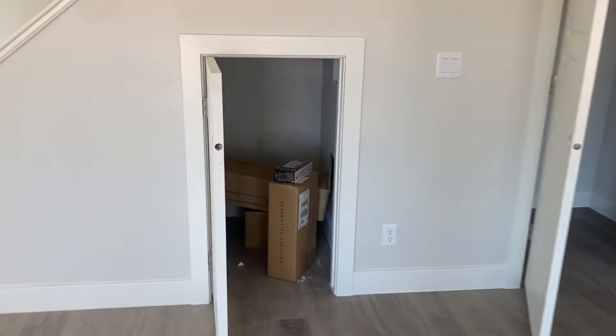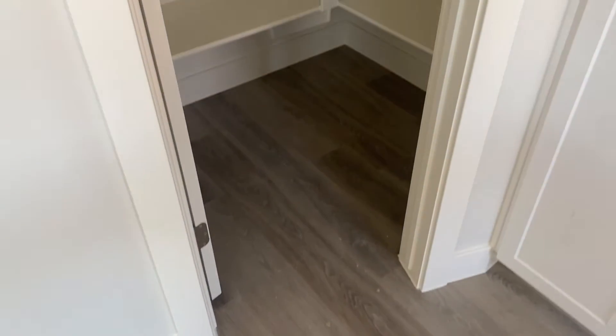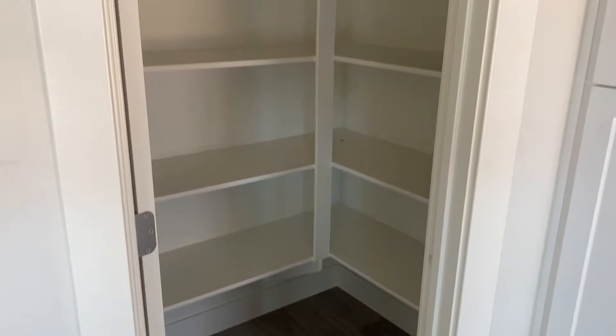The storage room under the stairs. Looks like washer-dryer hookups right off the kitchen. These are hollow core doors — it's not anything too fancy, it's just getting you in here.